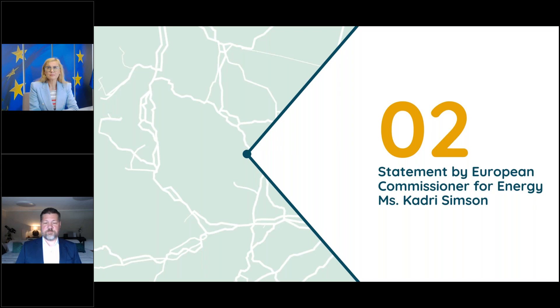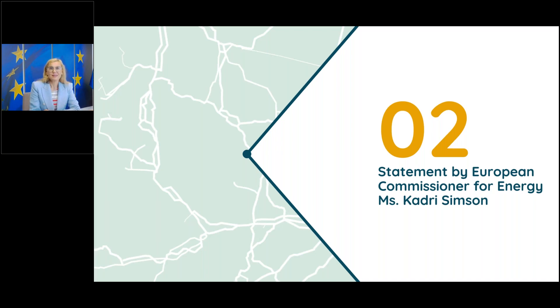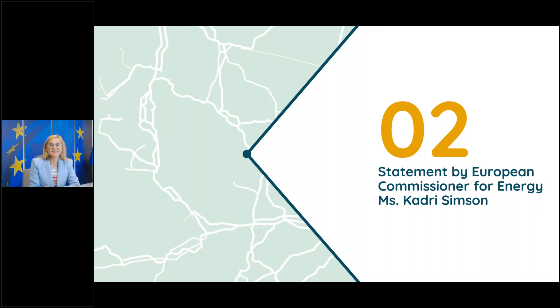Thank you. I now pass the word to Energy Commissioner Kadri Simson. Thank you Daniel, and good morning from Brussels. Everyone listening today knows our ambition: we both need and are determined to reach net zero by 2050, and renewable hydrogen will hold a special place in that energy system of the future.